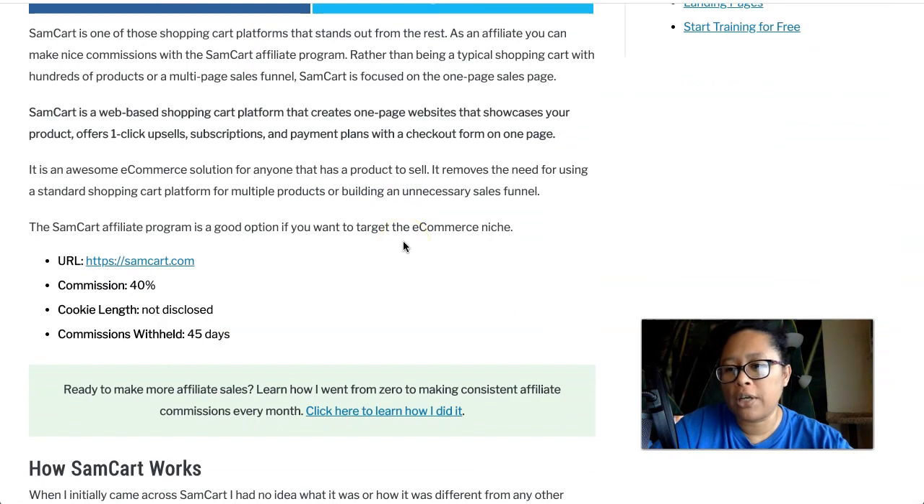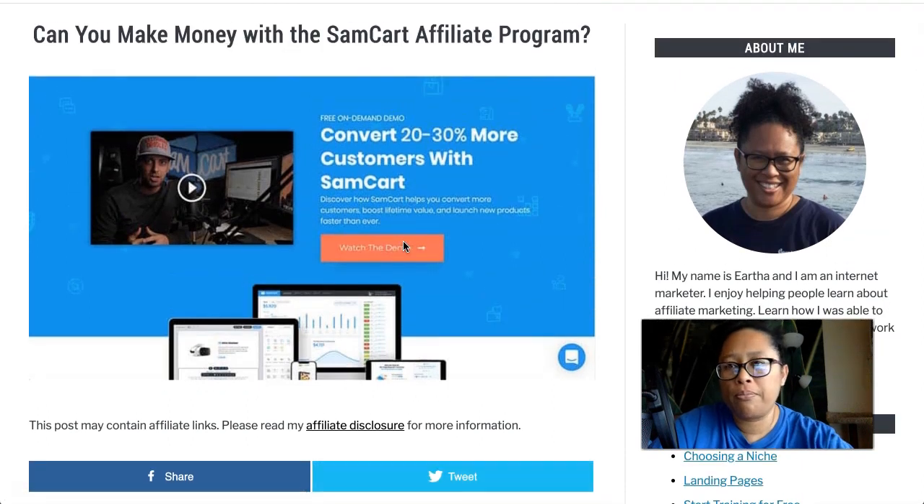The commission rate is 40%. The cookie length was not disclosed on the affiliate information page, and they hold commissions for 45 days. I love SamCart in terms of what they offer, but the only downside to the affiliate program in my opinion is that I couldn't find a lot of information about how long they hold commissions. So I contacted customer support, and when they got back to me, all they wrote in the reply was that the commission rate is 40%. I think they didn't know any more than I did about how the affiliate program works.